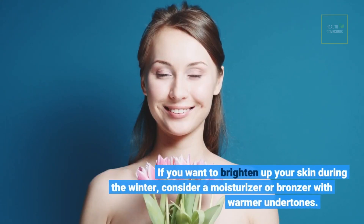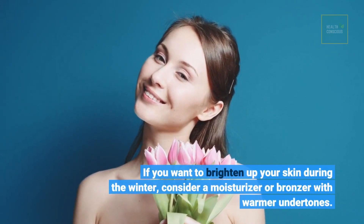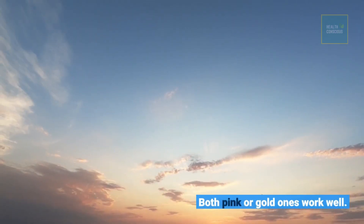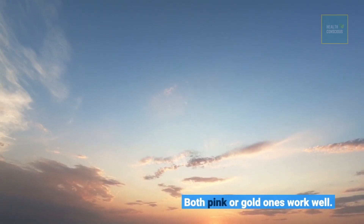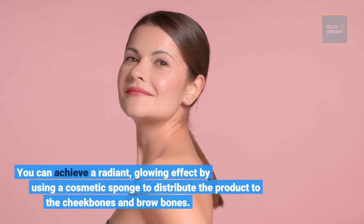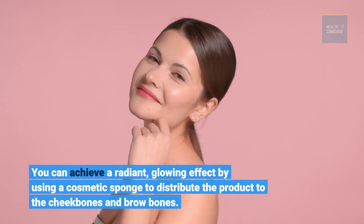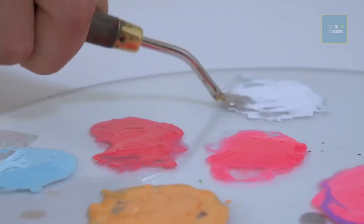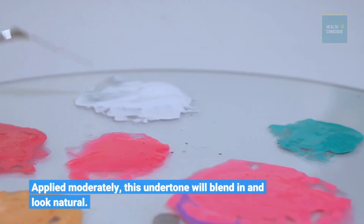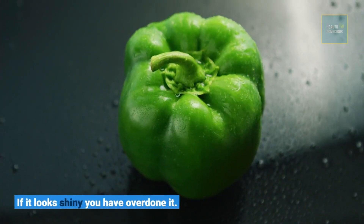If you want to brighten up your skin during the winter, consider a moisturizer or bronzer with warmer undertones. Both pink or gold ones work well. You can achieve a radiant, glowing effect by using a cosmetic sponge to distribute the product to the cheekbones and brow bones. Apply it moderately — this undertone will blend in and look natural. If it looks shiny, you have overdone it.